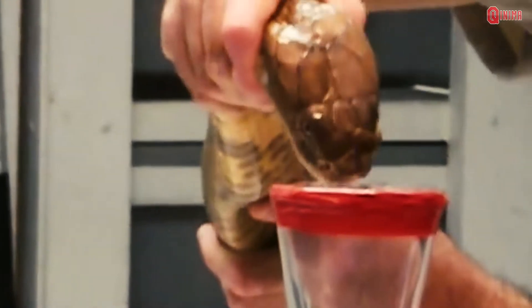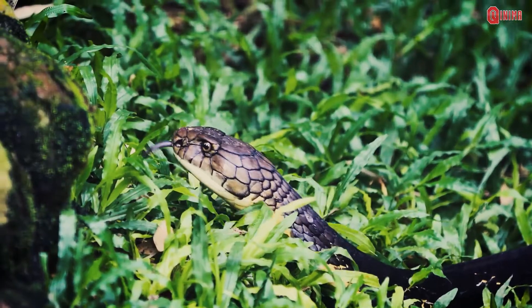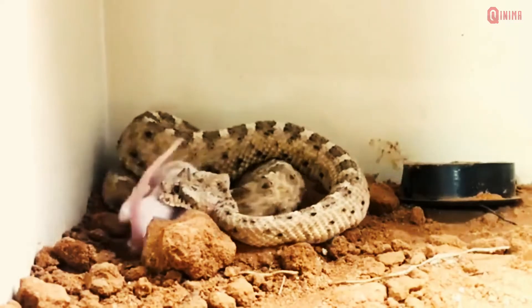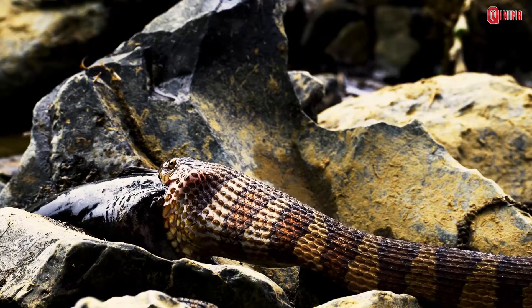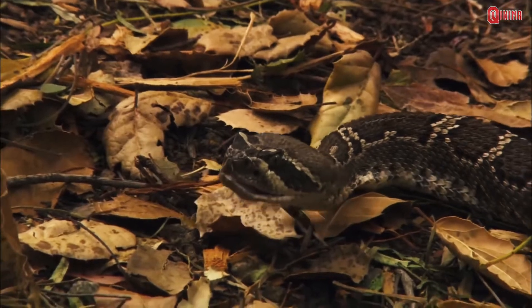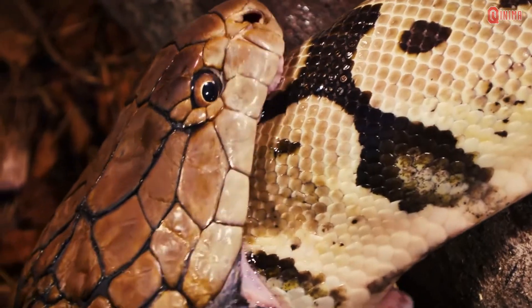Snake venom is a liquid that only venomous snakes have, which is produced in the salivary glands. Venom functions to make prey immobile or paralyzed, as well as to help the snake's digestive process. More than 90% of snake venom is nothing but protein. Snake venom also contains carbohydrates and other ingredients that are broken down in a short time, helping the snake's digestive process.